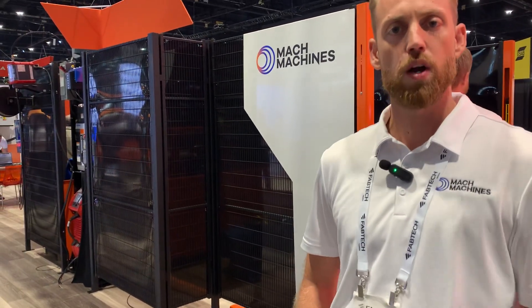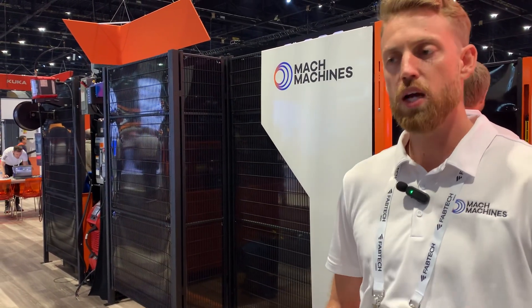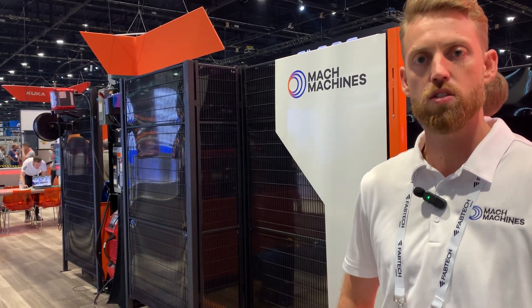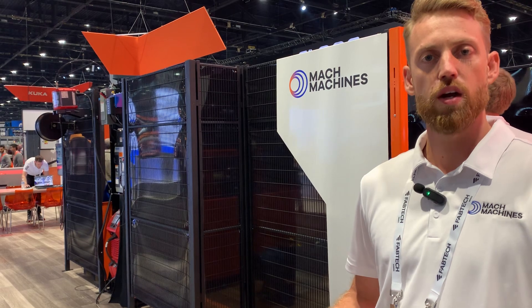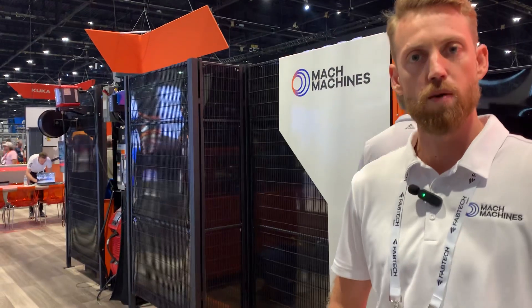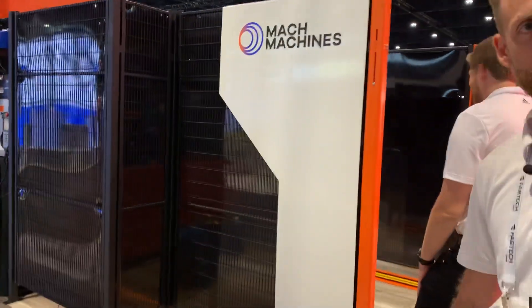One particular thing we're showing at the show this year is offline programming software. As complexity grows and people are trying to add more product to their weld cells or their existing weld cells, programming with software is really a time saver and making manufacturers a lot more efficient. Come by the booth — let's check out the cell now.